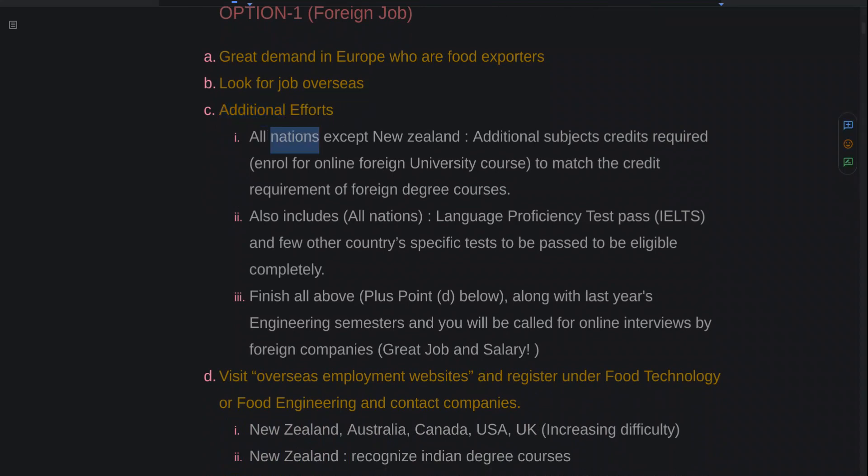That requires additional efforts. Just because you finished an Indian degree, you are not ready yet. For almost all nations except New Zealand, you need to do additional subjects and credits. There are agencies who compare your Indian degree versus the equivalent foreign degree and tell you what to study more. You then enroll in the respective foreign university, complete those subjects, and match the credits. Your second effort — applicable to almost all nations — is that you need to pass a language proficiency test.